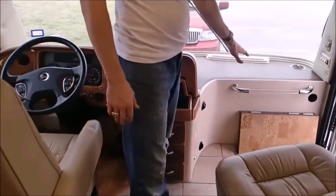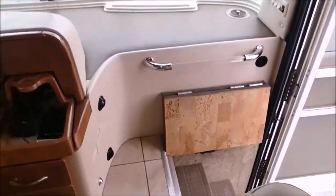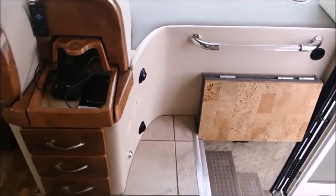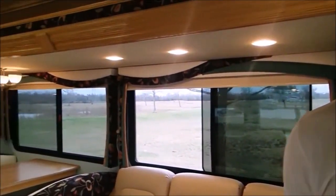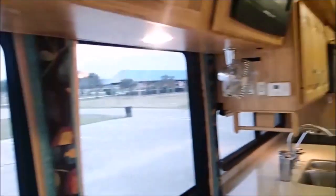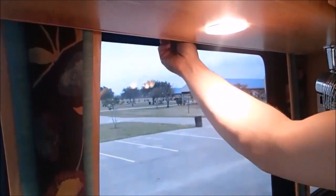We have the step cover here, which comes down — it is an electronic step cover made with cork wood on top. Throughout, a few things we have are the MCD shades. Some of them in the front are electric, most of them are manual pull-down, but they are the day-and-night shades. You can pull them down, lock in place, and they're great for blocking out a large percentage of the sun.